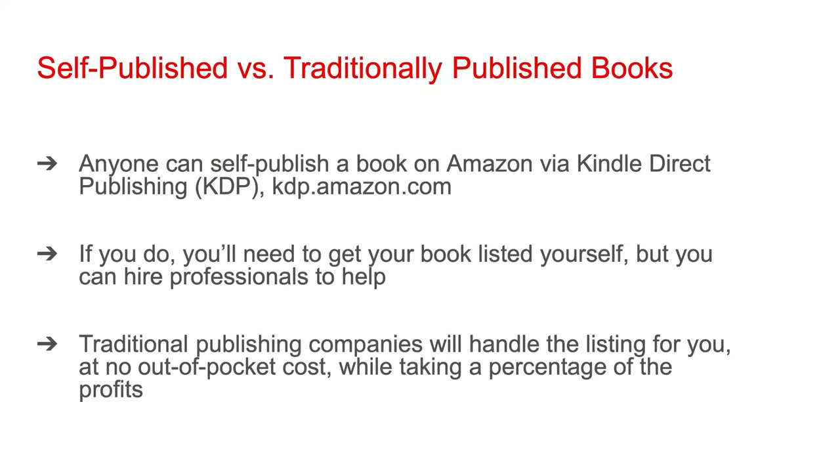Before your book can show up on the Amazon bestseller charts, you've got to get it on Amazon. When you do that, there are some important steps you should follow to make sure your book is optimized for sales. Anyone can self-publish a book on Amazon via Kindle Direct Publishing, abbreviated KDP. To access this, just go to kdp.amazon.com. You can publish Kindle e-books via KDP in addition to paperbacks.